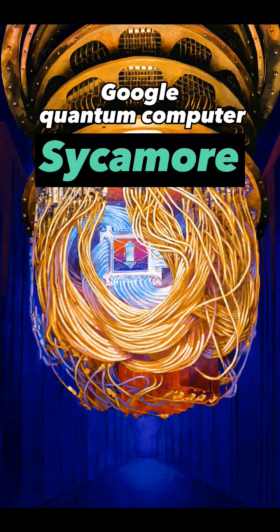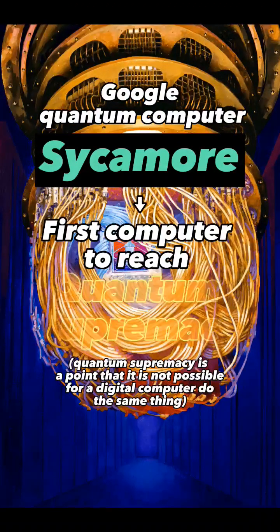Google's quantum computer called Sycamore, which is a superconducting quantum computer, was the first computer to reach quantum supremacy.